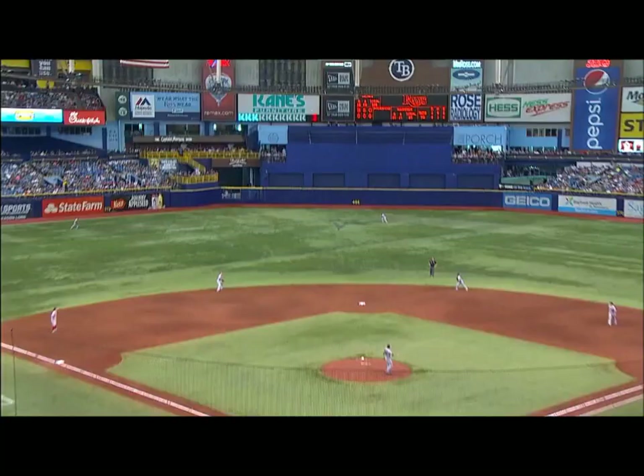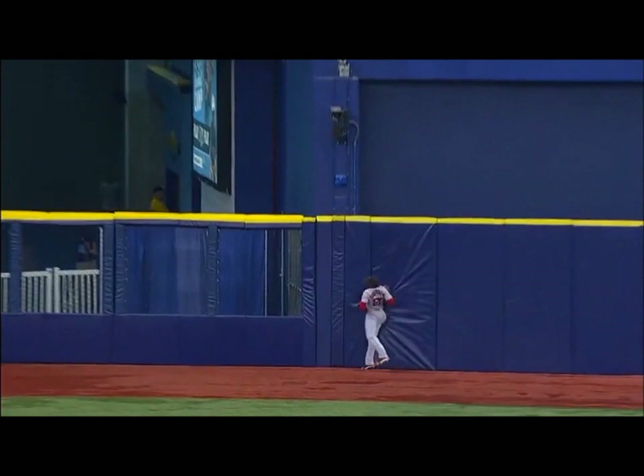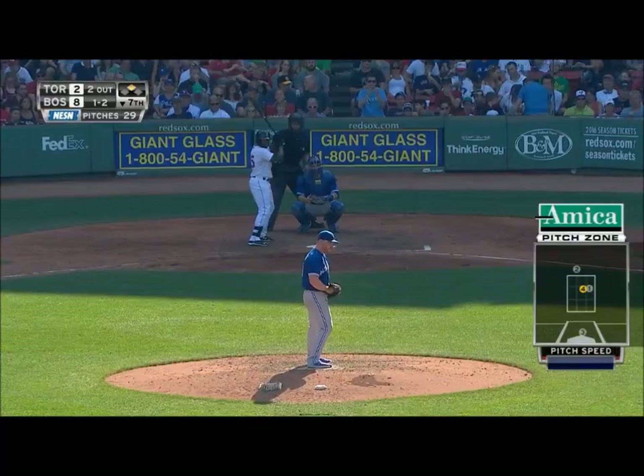Fly ball out towards deep left center field. Bradley headed back towards the warning track, leaps, and makes the catch up against the wall. Jackie Bradley Jr. makes another great grab.